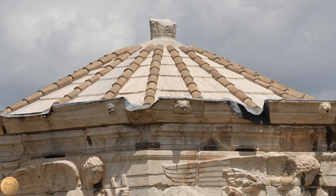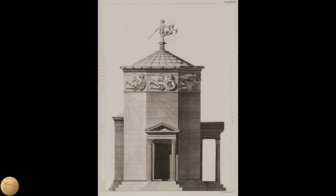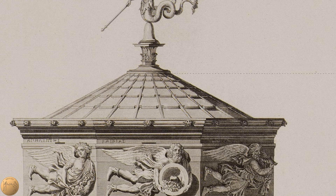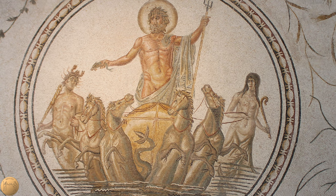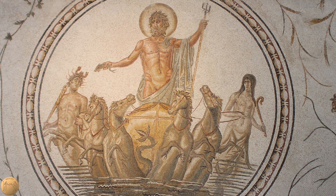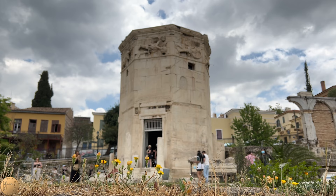On the edge of the roof are water spouts in the shape of heads of lions. The remains of a column can be seen in the center, and we know from the ancient writer Vitruvius that there was once a statue of the sea god Triton on top, probably made from bronze, which served as a weather vane. It held a trident that pointed to one of the eight winds. Triton was a son of Poseidon, and Poseidon was god of the sea and also lord of the winds.